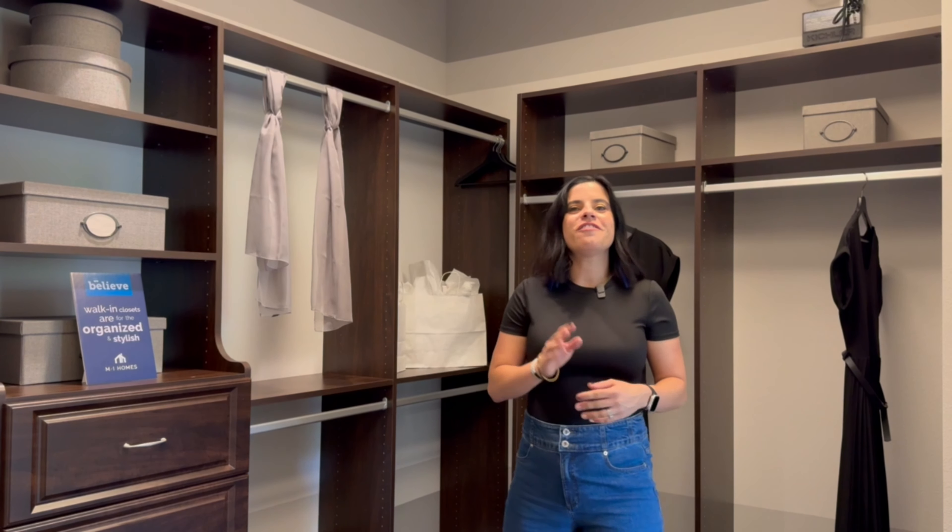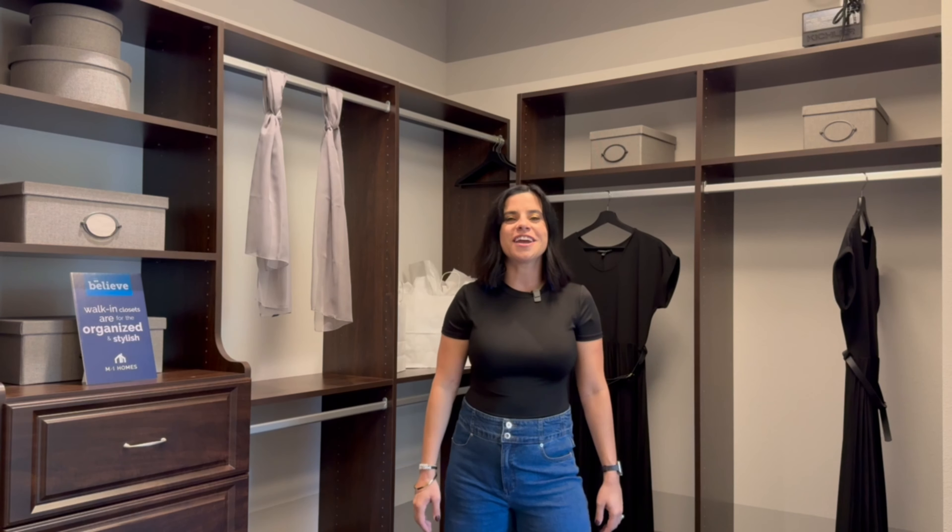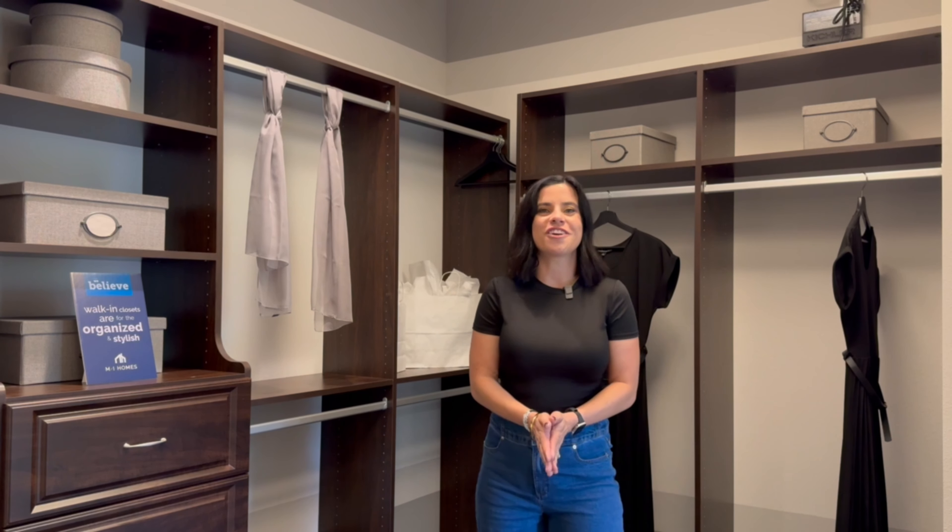This ends the tour of this gorgeous home. If you have any questions about this specific floor plan, this community, anything about Horizon West or anywhere in Central Florida, all of my contact info is at the end of this video. If you're looking to make a move closer to the magic, reach out and let's find your happily ever after.